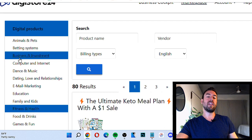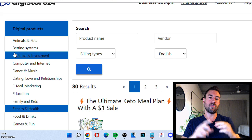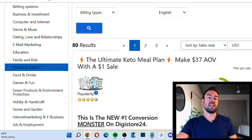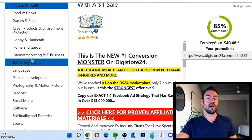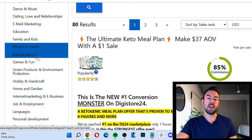What I recommend you do is you pick either health, wealth, or relationships. These are the top three categories and these are what's called evergreen. On Digistore24, you have fitness and health, dating, love, and relationships, and e-business where it teaches people how to make money. These are evergreen because everyone is always going to want to improve their health, improve their wealth, and improve their relationships. These affect everyone.